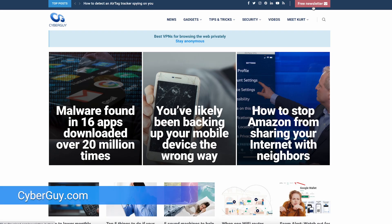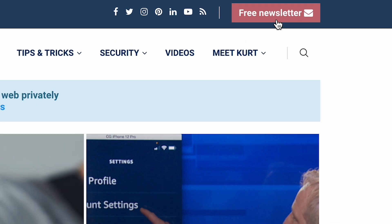More helpful tips like this at cyberguy.com. If you're not already getting my newsletter, all you have to do is open a browser, go to cyberguy.com, and I made it so easy with that little red button.